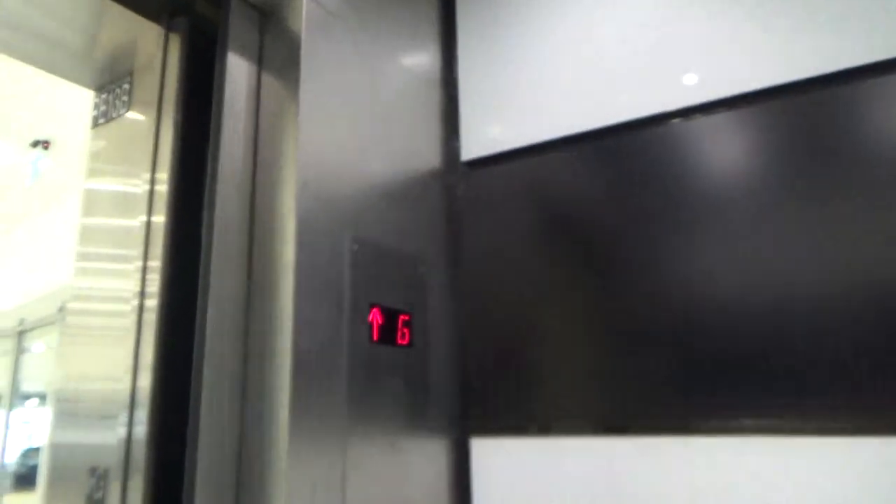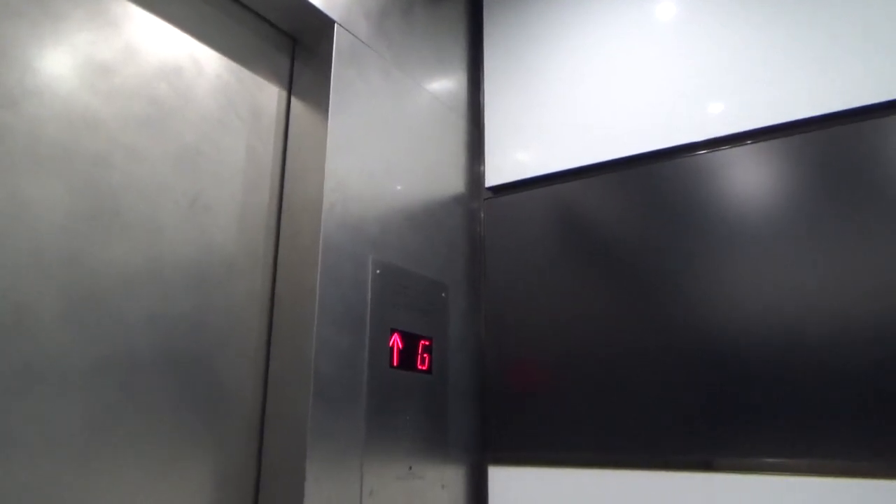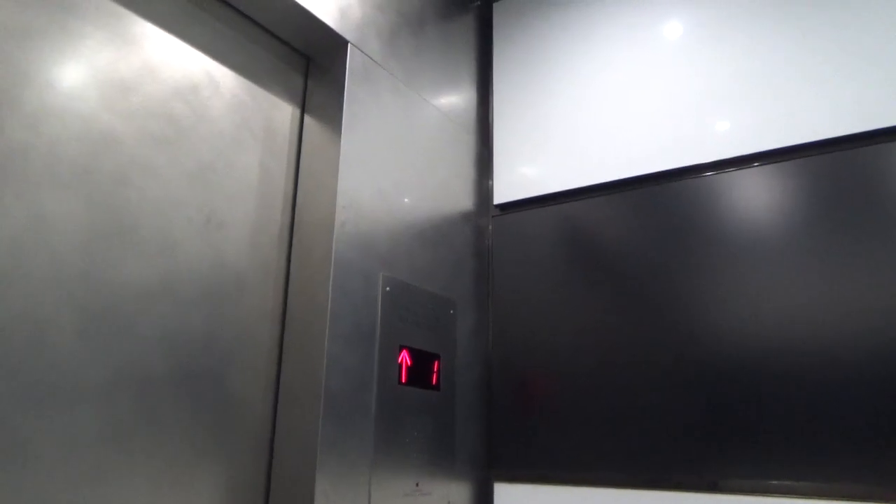Oh my god, there's a flickering light. Let's go for two, and watch the indicator. Get a cab view. It's your basic mall elevator with multiple flickering lights. Now we'll end the tour on one.